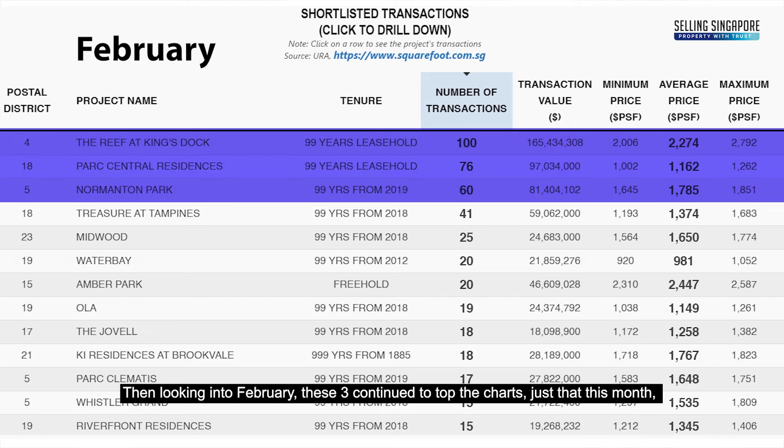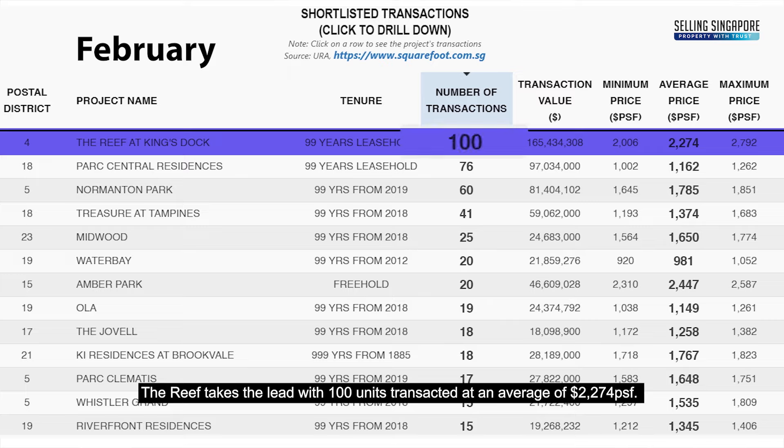In February, the Reef takes the lead with 100 units transacting at an average of $2,274 PSF.